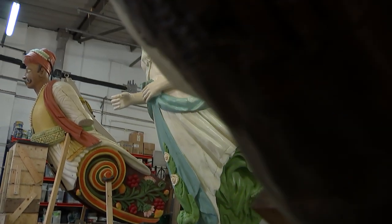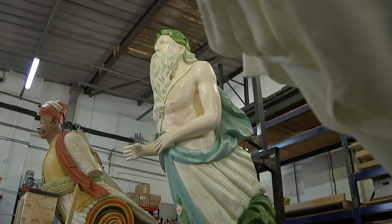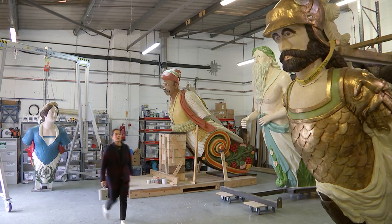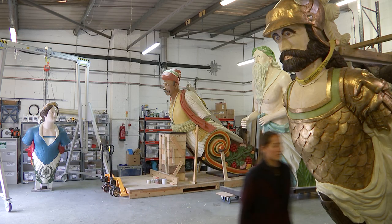When Britannia ruled the waves, these were the figureheads — literally. Some weighed two tons, so the restoration team had to be careful.